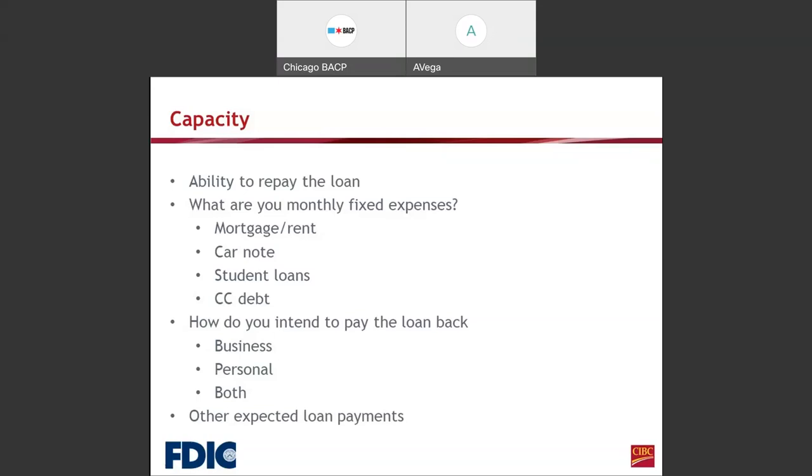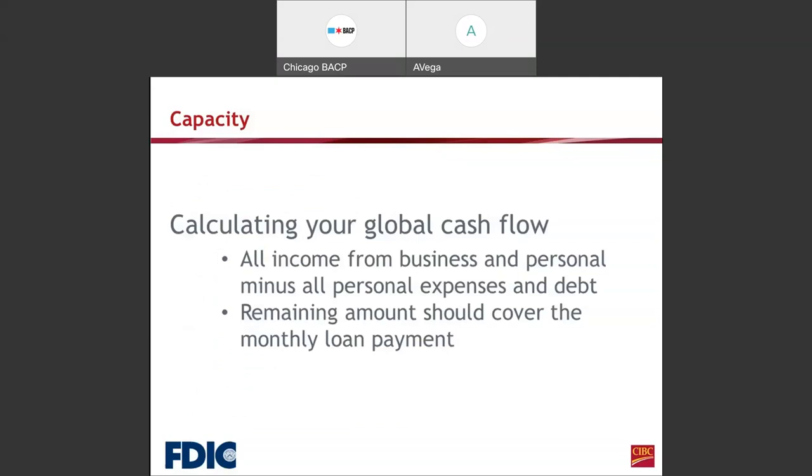Capacity is calculated through your global cash flow: all income from business and personal, minus all personal expenses and debt. The remaining amount should cover the monthly loan payment. We cannot have a breakeven — meaning if you have $1,000 in business and personal income minus your personal expenses and debt totaling $1,000, you're at breakeven with no additional cash flow to cover the monthly loan payment. There has to be sufficient income to cover that monthly loan payment.